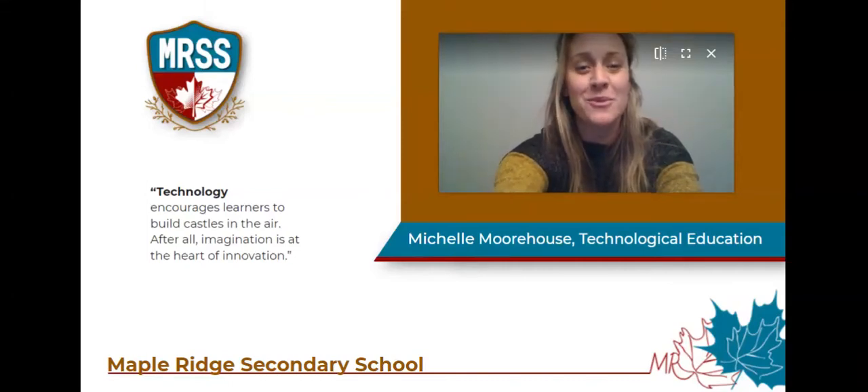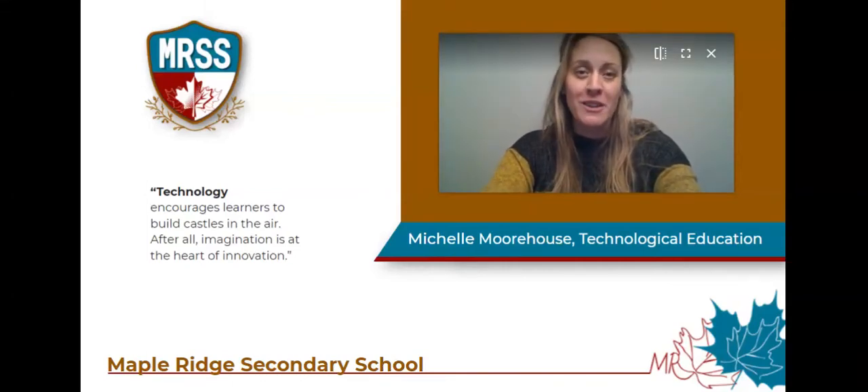Hello, future Maple Ridge Secondary School students. My name is Michelle Morehouse and I'm the Department Chair for Technological Education. I'm feeling very lucky to be part of a brand new school and a brand new tech department at MRSS. I look forward to the day I can invite you into our beautiful new shops and begin to develop your skills in a hands-on learning environment.